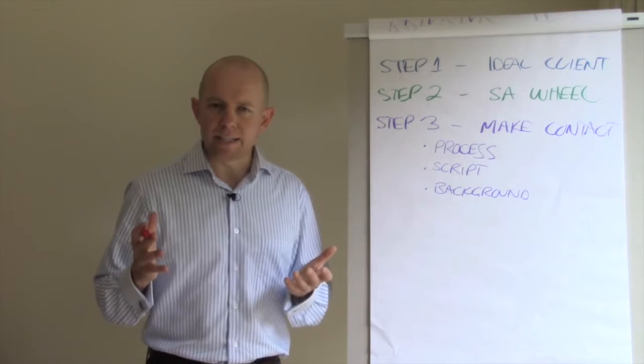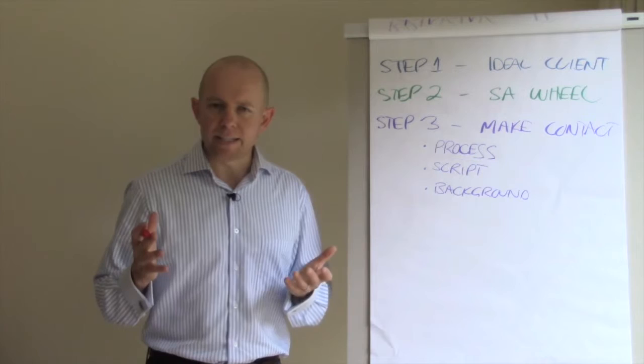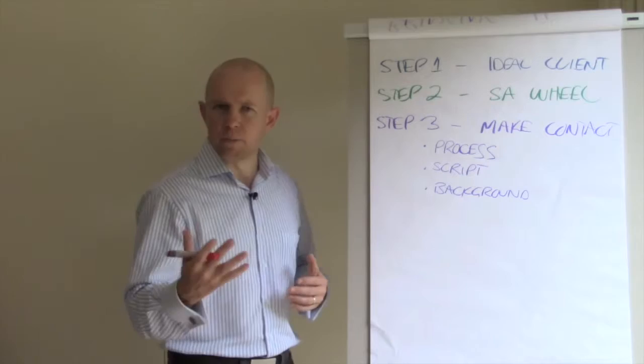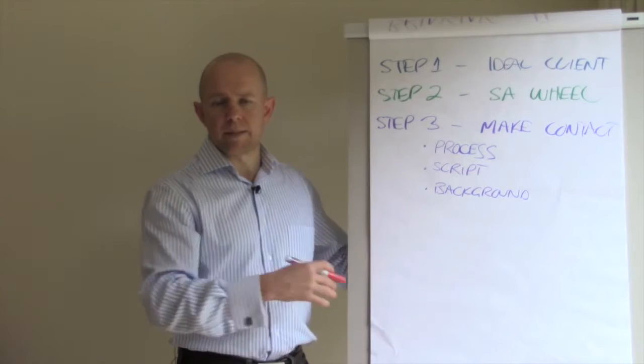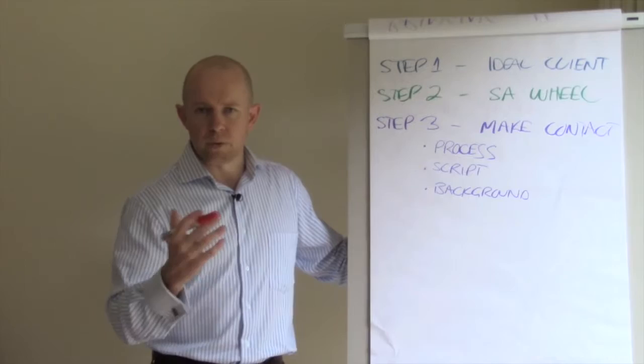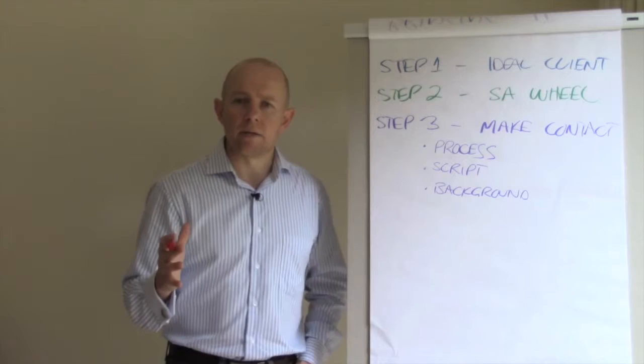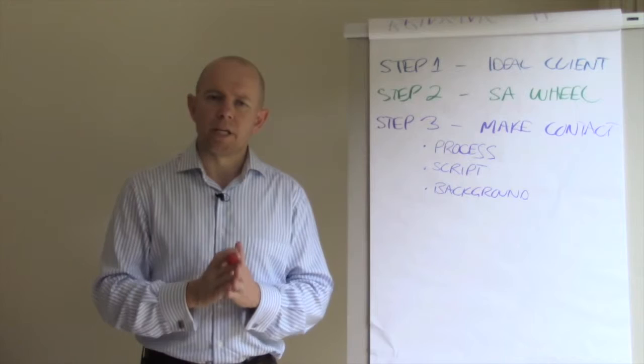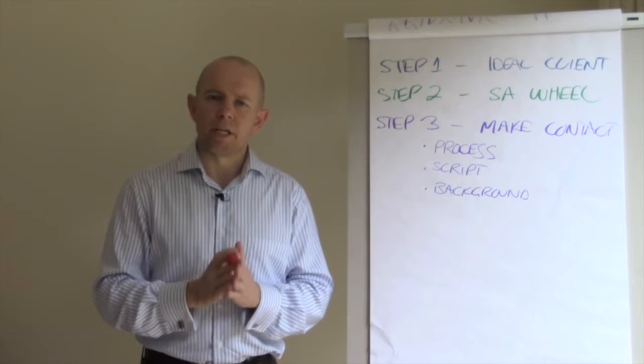You want to have your script — start with a written script, then bring it back to bullet points so you don't sound scripted. It's a little more natural. And be prepared to send background information: if there are people you're meeting who you need to establish credibility with, have a little package — it can be a one-pager about you and your business, or a link to your website. The more professional and prepared you appear, the better first footing you have in developing that relationship and the better chance of succeeding.